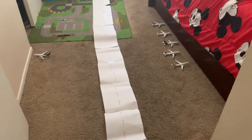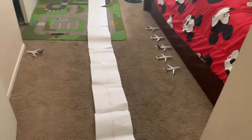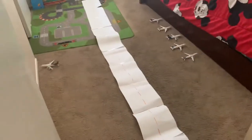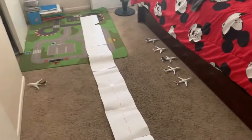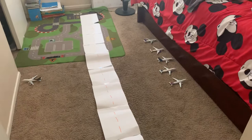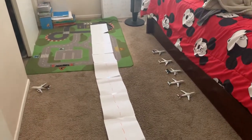Hello YouTube! Today we're going to look at my model airport. I watched YouTube videos on topics like this and always dreamed of making one, so I'm trying to make this right now.